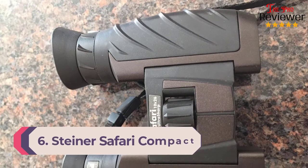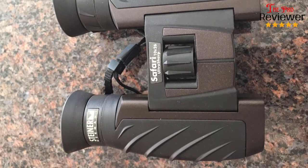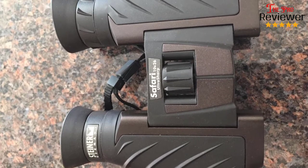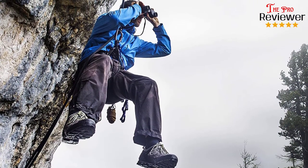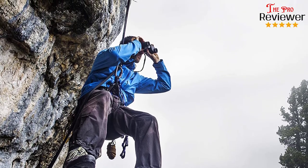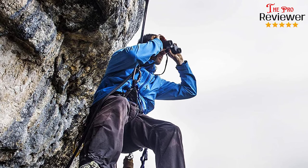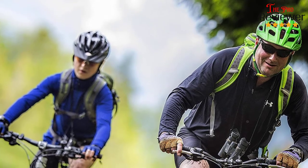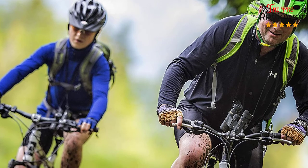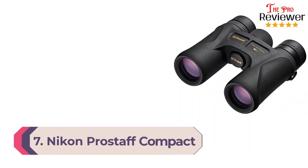Number six: Steiner Safari Compact Binoculars. Steiner is a company that stands behind their products — the Safari compact binoculars come with Steiner's impressive Heritage Warranty. If there's a defect or optic damage, the company will replace the binoculars no matter how old they are. Just be aware this doesn't cover loss or theft. These are some of the best compact binoculars for people with glasses, as the comfortable eye cups fold up easily. Image quality is top-notch, with close focus at around six feet to infinity, 10x magnification, and a 42mm objective lens. Image quality even at top distance is solid.